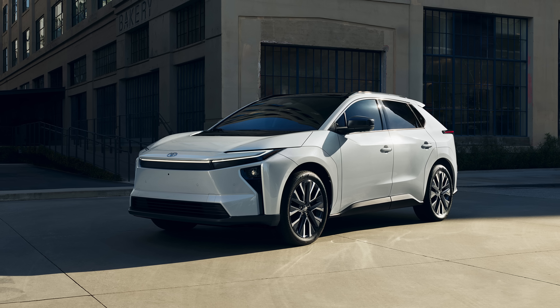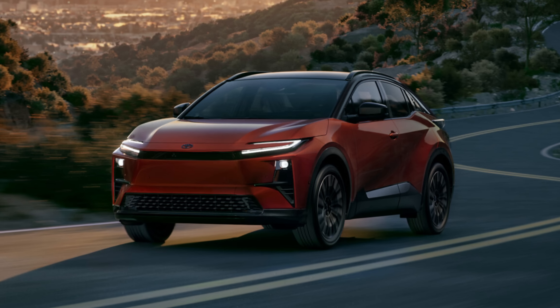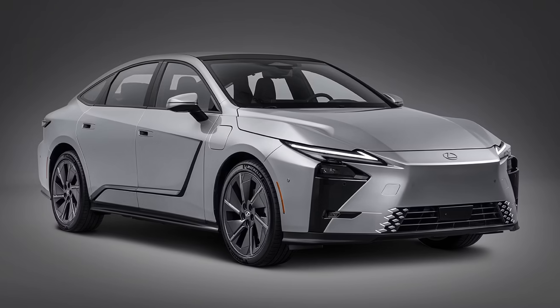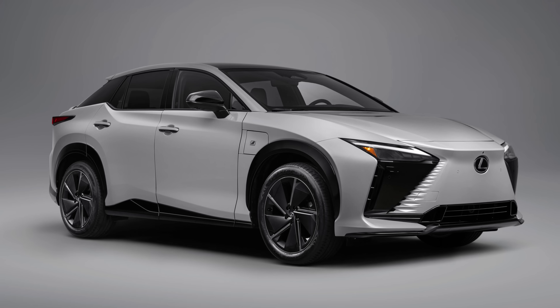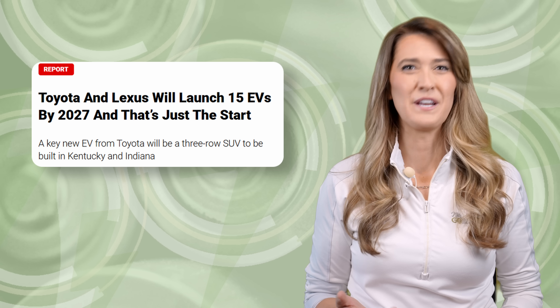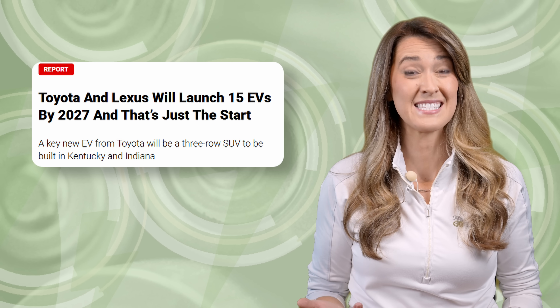Toyota announced the updated BZ and new C-HR EVs just a couple of weeks ago, and their luxury arm Lexus introduced an ES EV and updated RZ. The two brands will also begin production of a three-row electric SUV in the U.S. in 2026, and Toyota plans to roll out 30 all-electric models by 2030 globally.